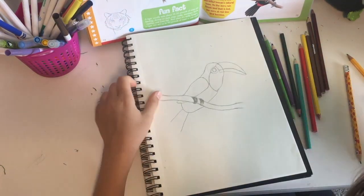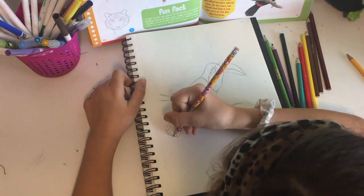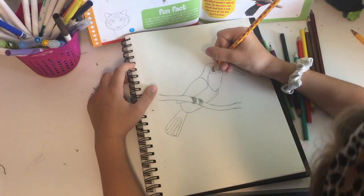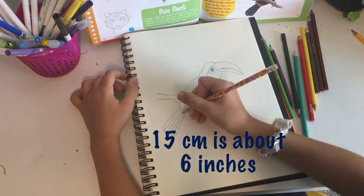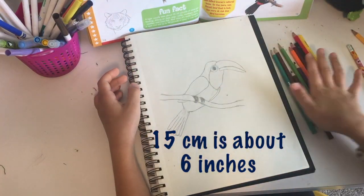Guess what? Toucans are one of the noisiest jungle birds. They live up to 20 years and their predators include jaguars and other big cats. Did you know that toucans actually have long narrow tongues up to 15 centimeters long? I never knew that at all.